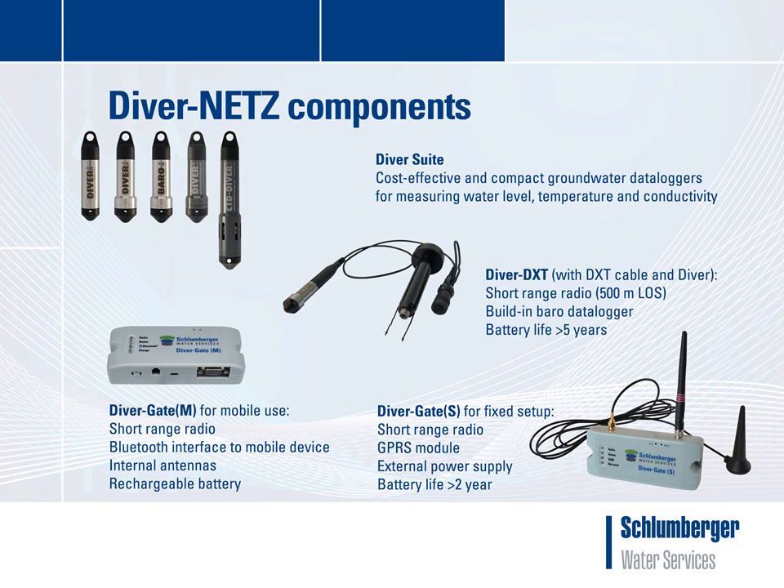The DiverGateM has a built-in short-range radio and internal rechargeable battery with a capacity of 10 hours. It also contains a Bluetooth module to interface with a mobile device, with a Bluetooth range of approximately 10 meters. The DiverGateS contains a short-range radio and GPRS module. For field use, the DiverGateS can be mounted inside a watertight protection box and makes use of an external power supply, such as a small external battery pack, a rechargeable battery connected to a solar panel, or a fixed power supply. The battery pack lifetime is more than 2 years when data is transmitted once a day.